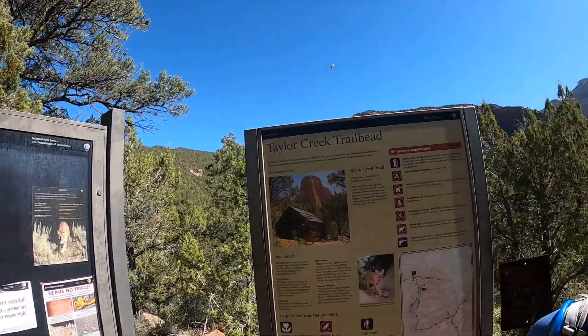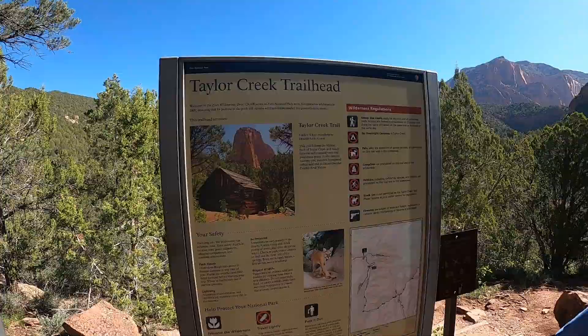This is our last day in Utah 2022 and we're in Kolob Canyon. It's on the northwest side of Zion National Park and we're going to start off today by doing a five mile trail at the Taylor Creek trailhead.